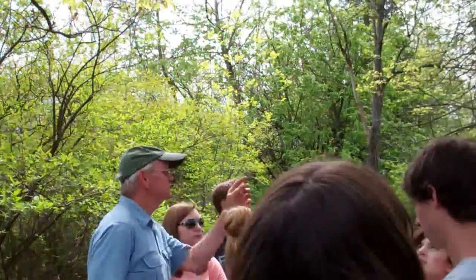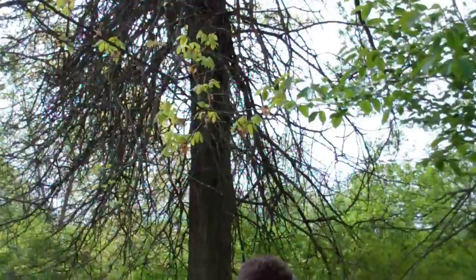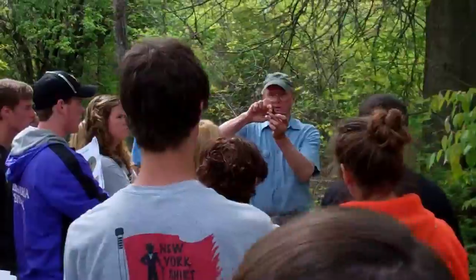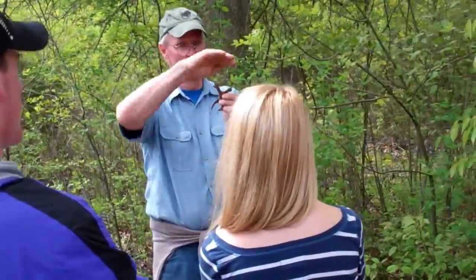These are red oaks over here — this is a type of red oak. All the red oaks have points at the end of their lobes. These are what they call the lobes and they have points. All the white oaks have rounded edges to the lobes.